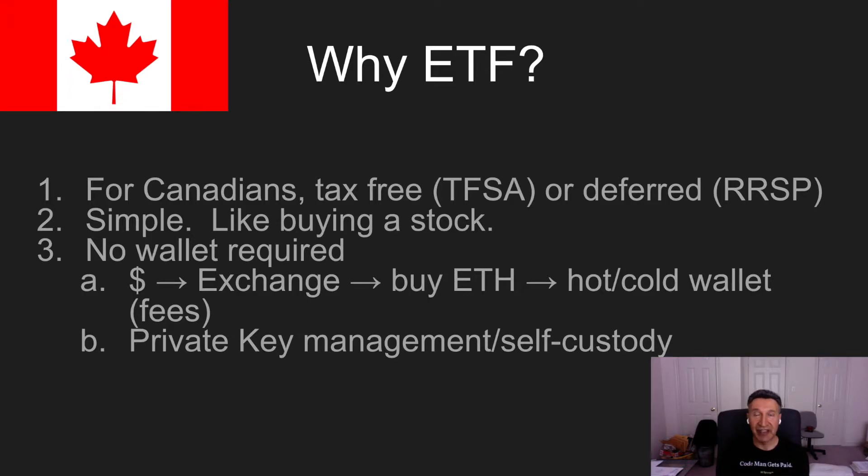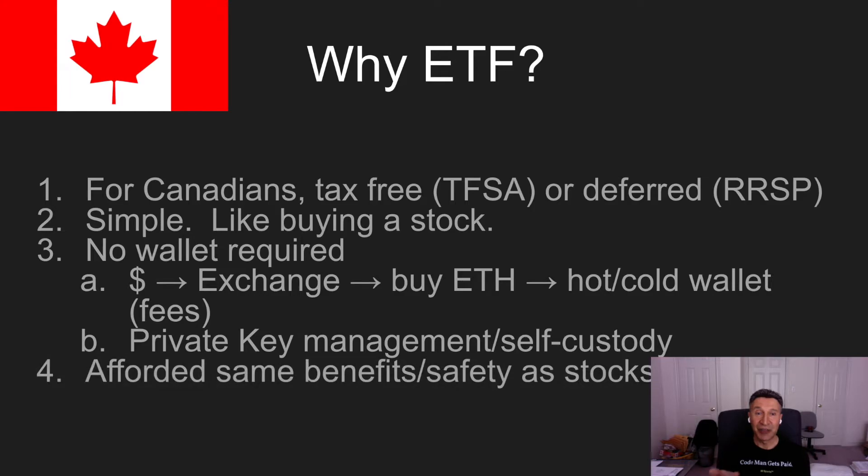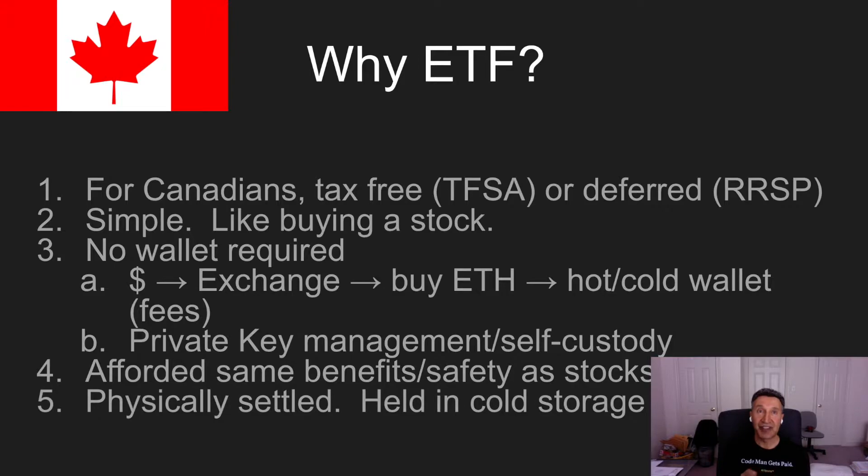You don't have to worry about any of that. Also, all of these ETFs, according to their prospectus, hold Ether in cold storage. You're afforded the same benefit and security as any other stock you'd buy. They do have physical settlement, so they all hold your Ether in cold storage. For all these reasons, you might want to look at an ETF.